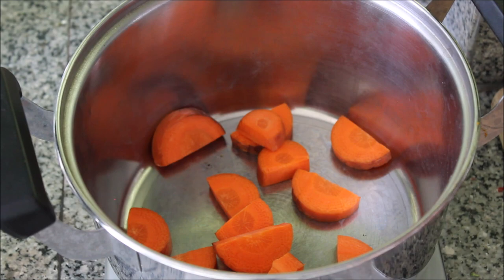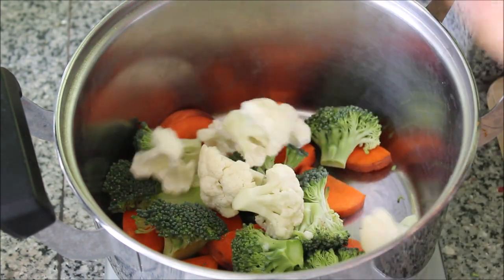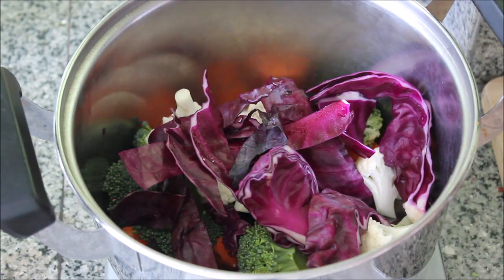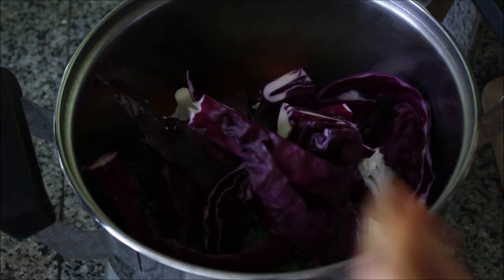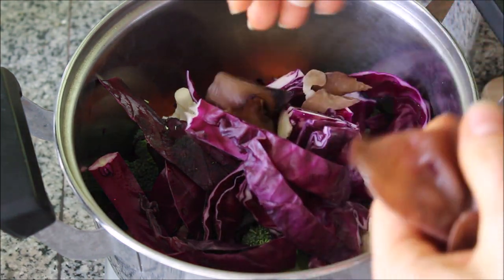Starting off in my saucepan, I added chopped carrot, chopped broccoli, chopped cauliflower, and also some chopped red or purple cabbage. Then I also added in some mushrooms — two different types of mushrooms.